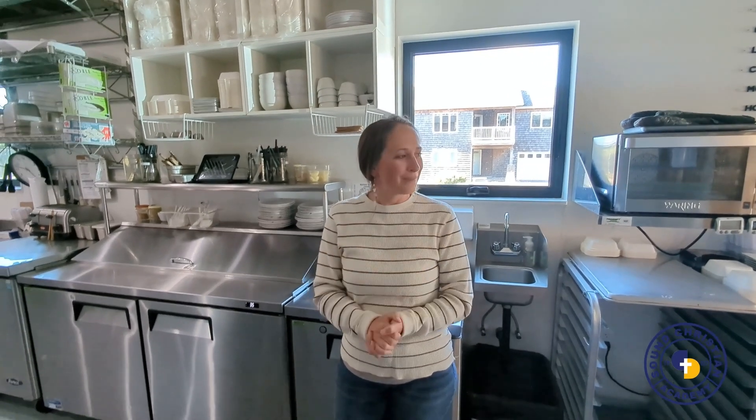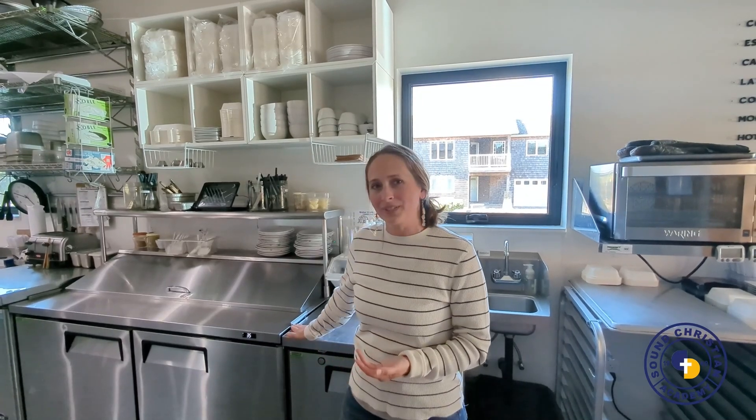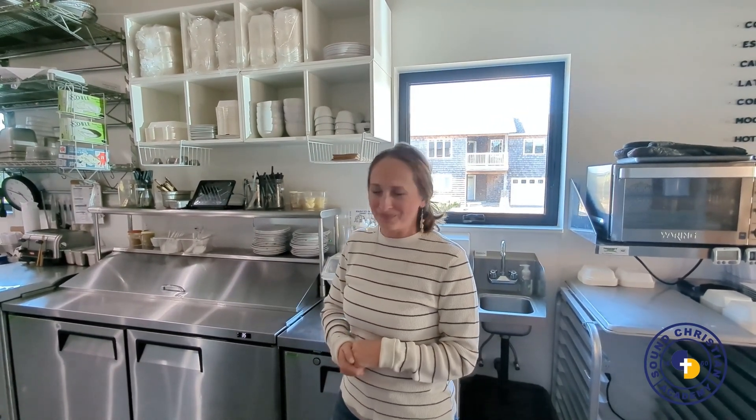We also make amazing scones and biscuits, and my mother's banana bread recipe. On the line we also serve sandwiches on fresh bread, acai bowls, and yogurt bowls.